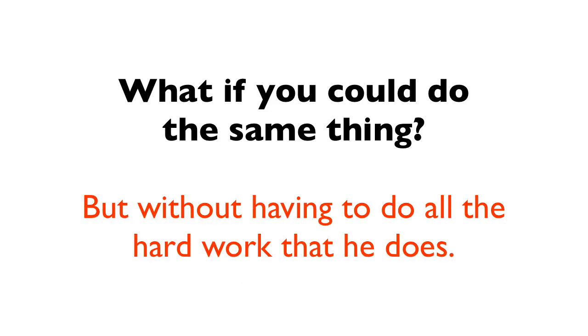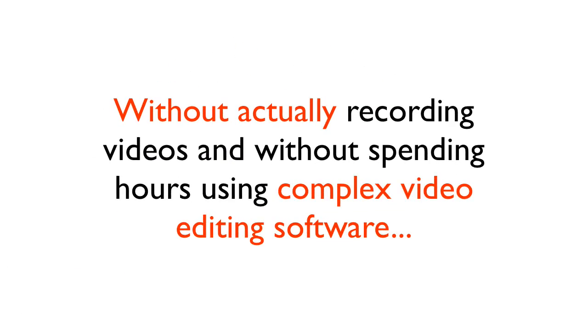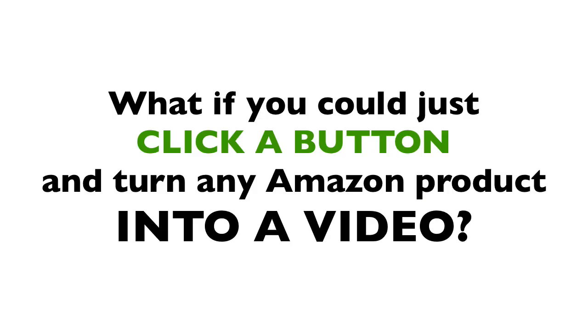But without having to do any of the hard work that he does — without actually recording videos and without spending hours on video editing software. What if you could simply click a few buttons and turn any Amazon product into a video?